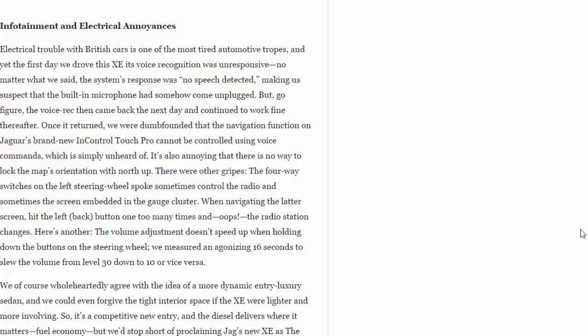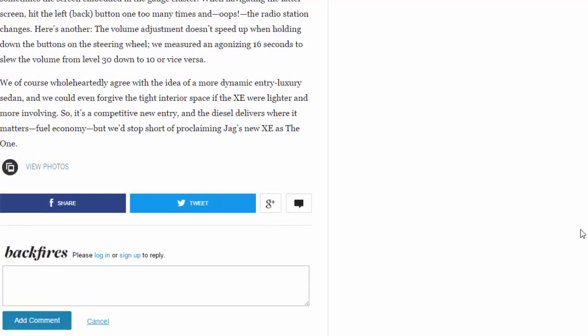When navigating the ladder screen, hit the left back button one too many times and the radio station changes. The volume adjustment doesn't speed up when holding down the steering wheel buttons — we measured an agonizing 16 seconds to move the volume from level 30 down to 10, or vice versa. We wholeheartedly agree with the idea of a more dynamic entry luxury sedan, and we could even forgive the tight interior space if the XE were lighter and more involving. So it's a competitive new entry, and the diesel delivers where it matters on fuel economy — but we'd stop short of proclaiming Jaguar's new XE as "the one."